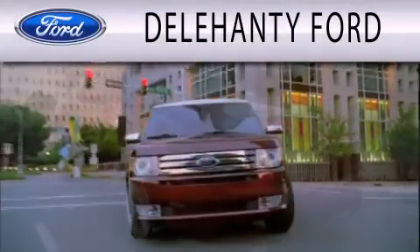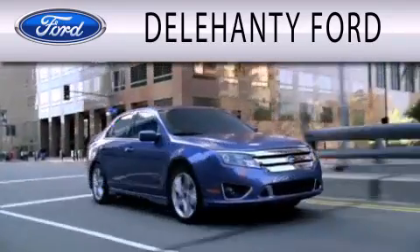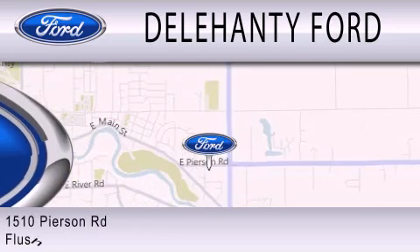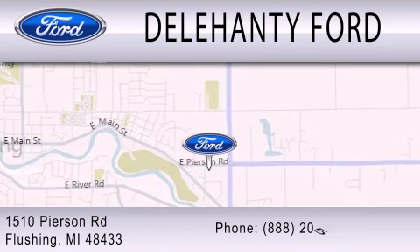Delahanty Ford is dedicated to doing everything possible to ensure that the experience you have selecting your next vehicle is as pleasant as possible. We are located at 1510 Pearson Road in Flushing.